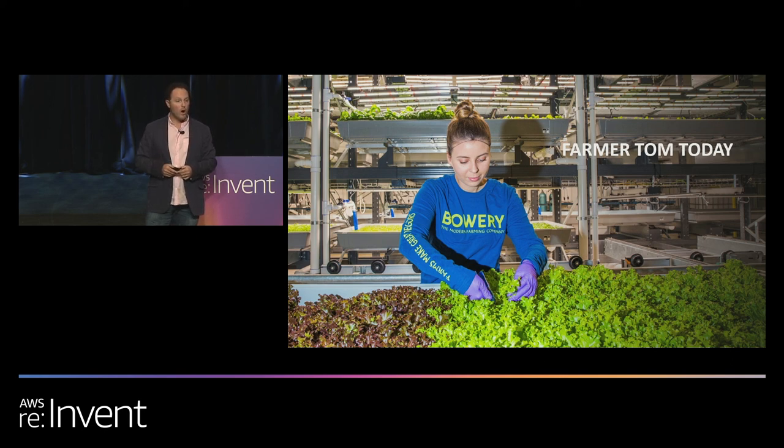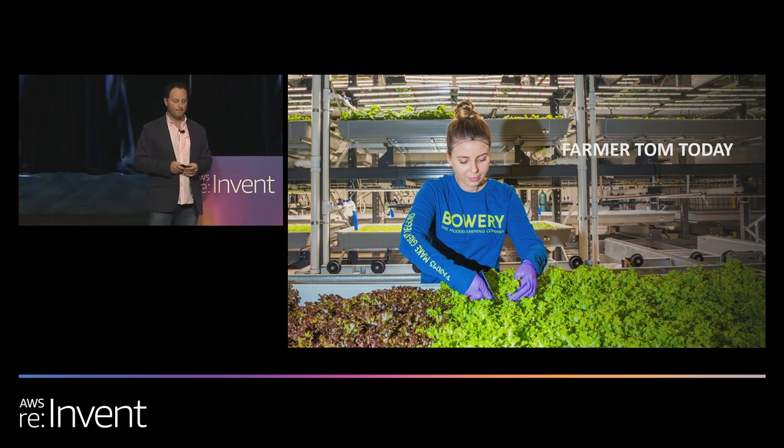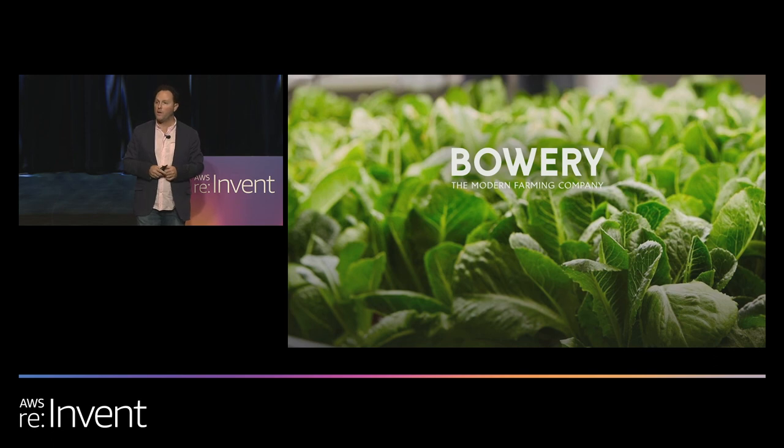This is actually farmer Tom today — she's enabled to make tough decisions and leverage the intelligence of science at scale in a way that's never before been possible. She can easily grow the cleanest, freshest, most nutritious product and deliver it to consumers within days, not weeks. From my perspective, that's truly remarkable.